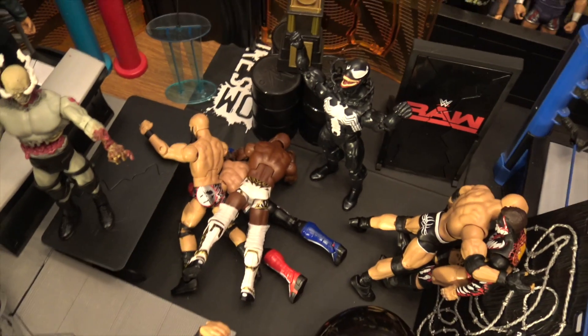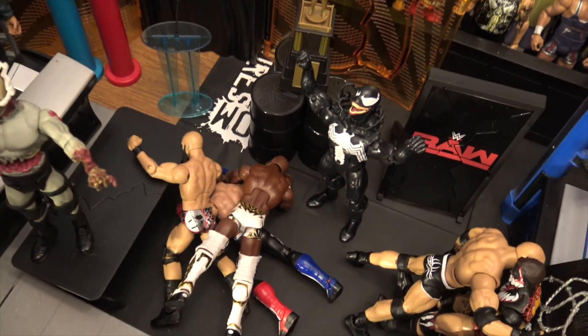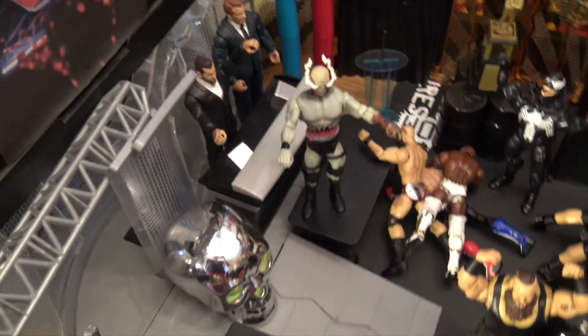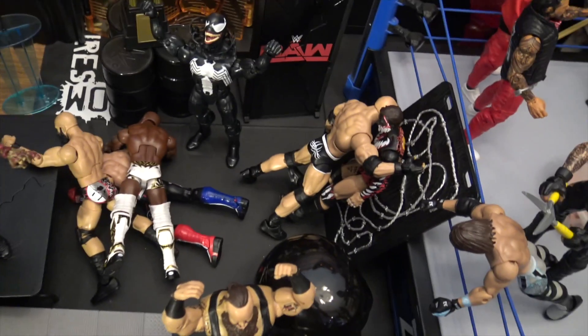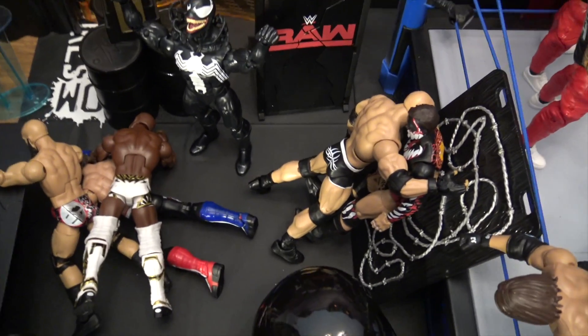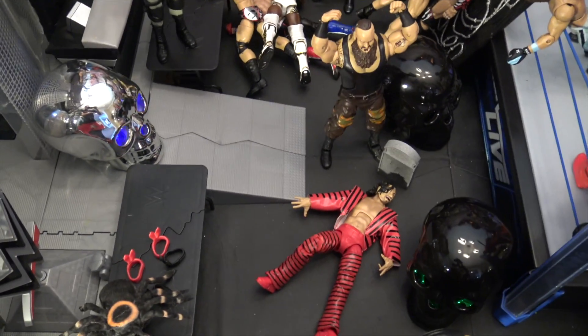Here we go into the normal WWE setup. First, we have Venom piling up bodies — Shelton Benjamin, Tommaso Ciampa, and AJ Styles — he's about to eat them in that corner. You got some zombies and decorations going on there. You got Goldberg spearing Demon Finn Balor into the barbed wire board.